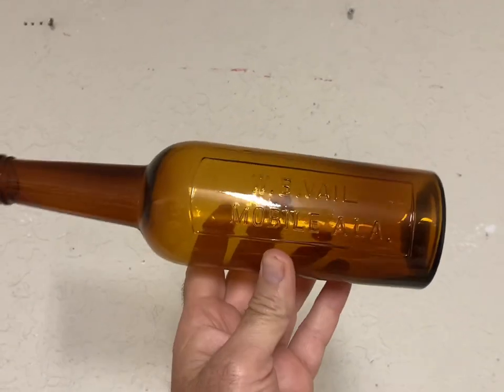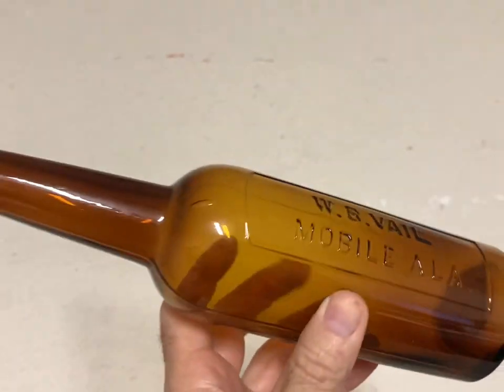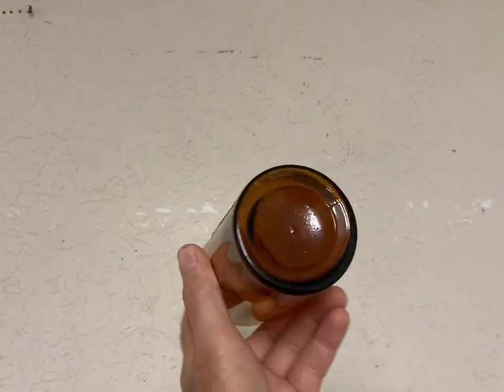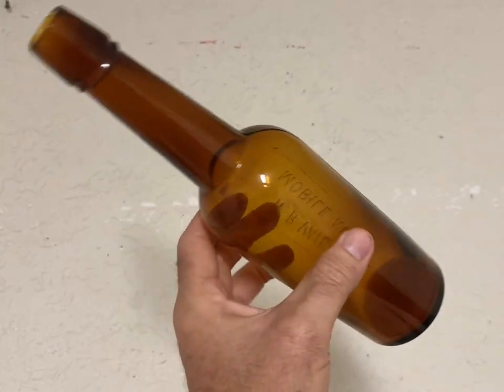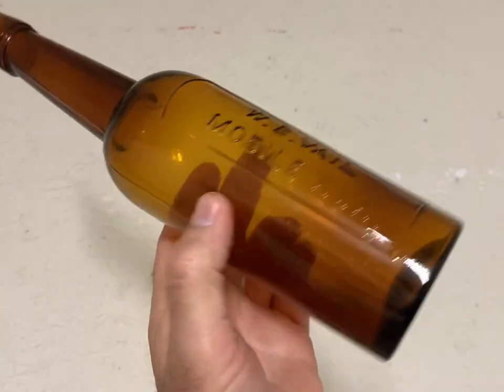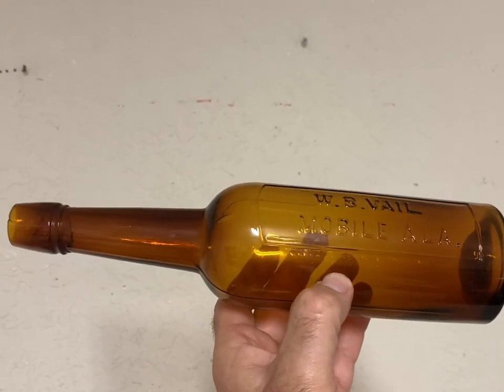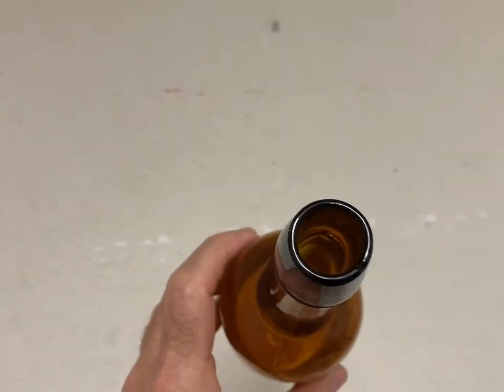This is a nice rare whiskey bottle from Mobile, Alabama. It doesn't have any damage — no chips, cracks, or staining — looks like it barely got used. It's a nice, rare bottle and it brought $350 plus shipping. Nice sale.